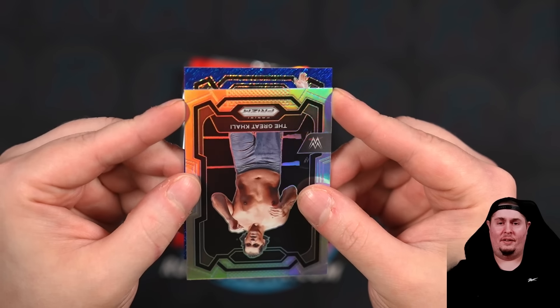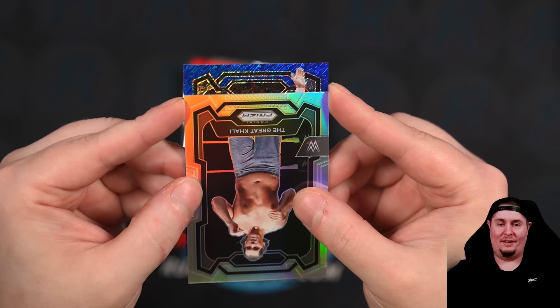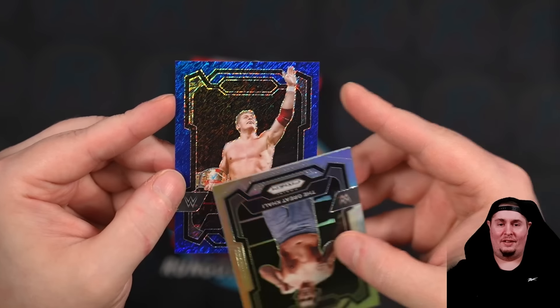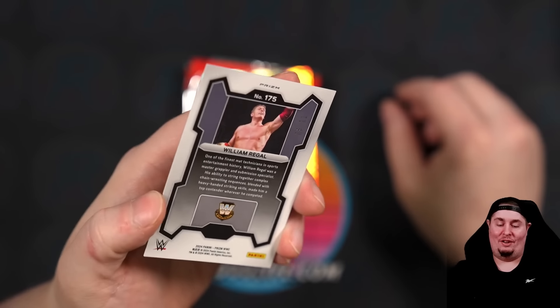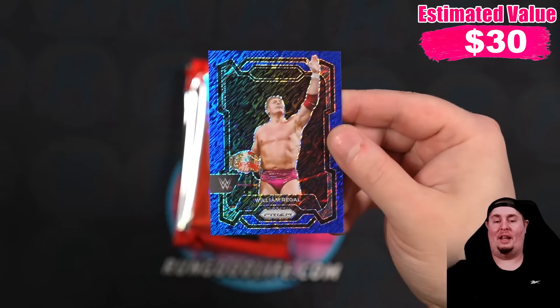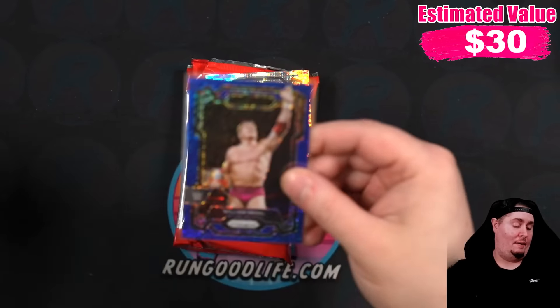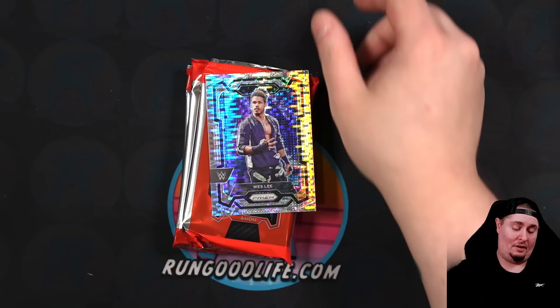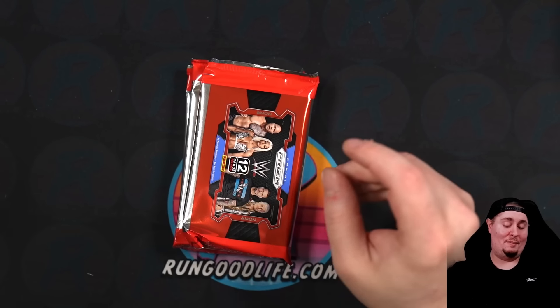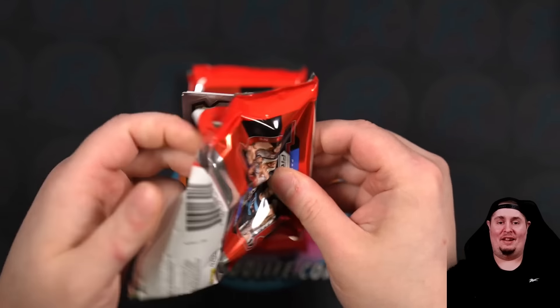Shimmer to 11! That is Sir William Regal with the European Championship — 5 of 11. I love me some William Regal, I have a gold of his. So now I'm really curious if the shimmer auto took the place of an auto or if it took the place of a shimmer. I'm very curious how these photo boxes are going to work. Because it would be a shame if that took the place of both and we don't get another auto or another shimmer. I can't imagine that being the case, but we'll see.